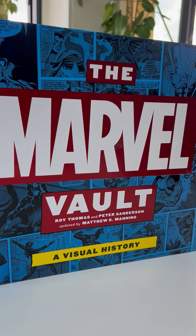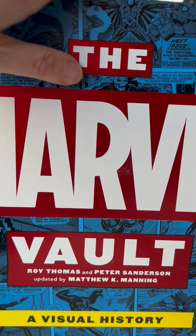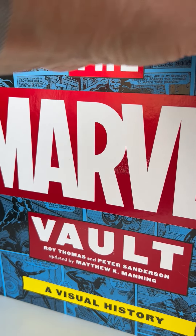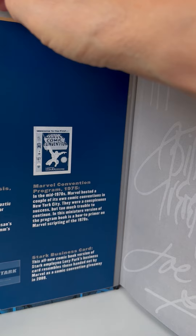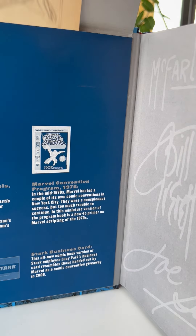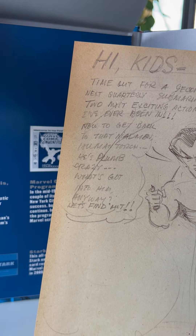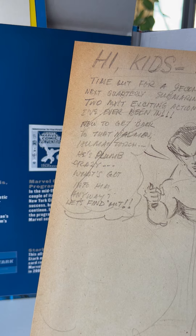The Marvel Vault of Visual History. We truly can open up a treasure trove here with items of facsimile memorabilia tucked into this album-size, 12-inch square publication. And inside the wallet — oh, look at that — an original drawing: Submariner for the special edition.